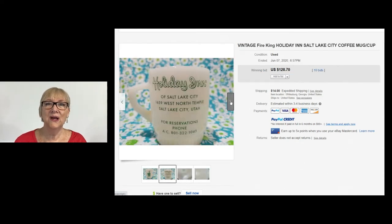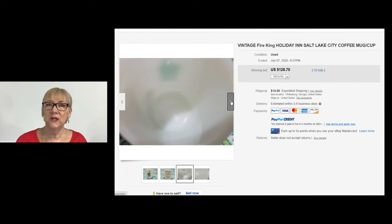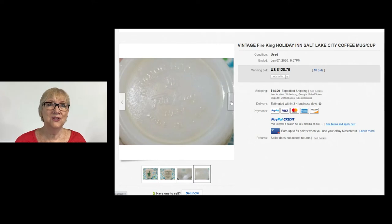Advertising can do well. This vintage Holiday Inn coffee cup from Salt Lake City sold for $128.70 plus buyer paid shipping. Vintage Fire King, collectible, advertising — it's got everything.